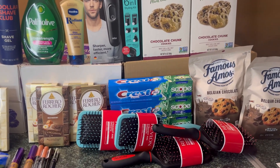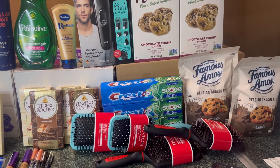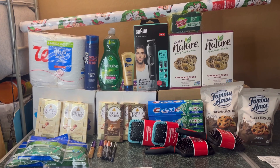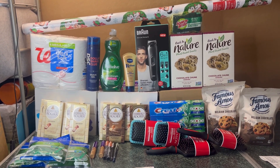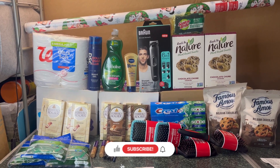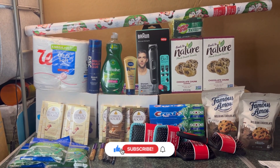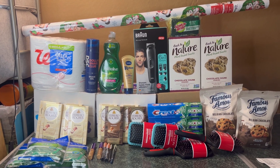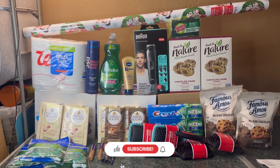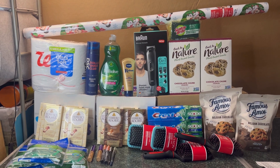If you have a Publix in your area, don't forget to grab the Revlon brush, the free Famous Cookies, and the very cheap nature cookies. That's everything I got for you today for my Walgreens and Publix haul. If you like this video, please give it a thumbs up, hit the notification bell so you're notified when I upload new videos, and subscribe to my channel so you don't miss any great deals. Thank you all for watching — have a wonderful day and I'll see you in the next one!